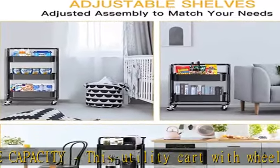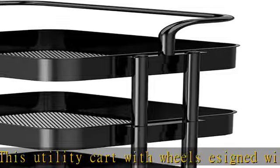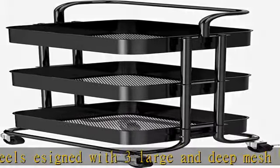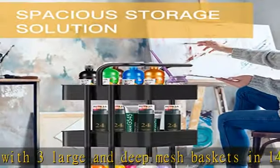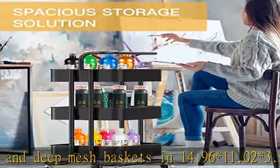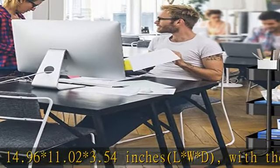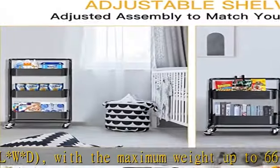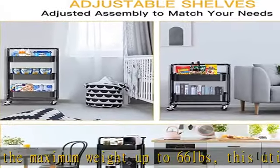You can also remove the handle of this 3-tier rolling cart. Whatever the shape and size of your items, they can be fully housed into this 3-tier rolling storage cart. Multifunctional utility cart with wheels: this utility cart combines versatility and beauty. It can serve as an office cart, art cart, kitchen cart, or salon cart.